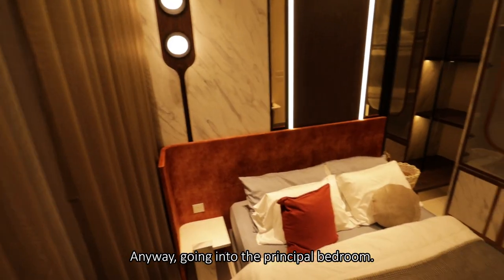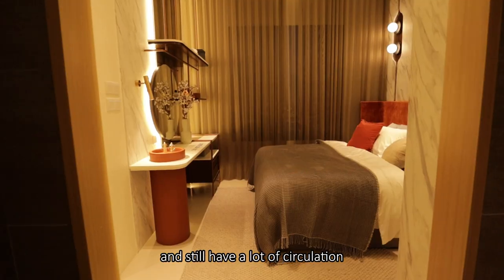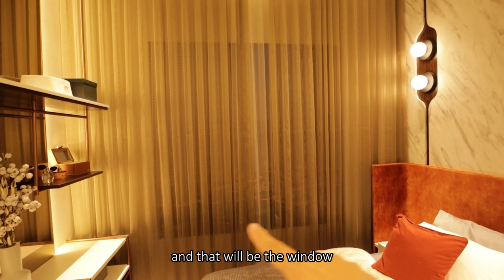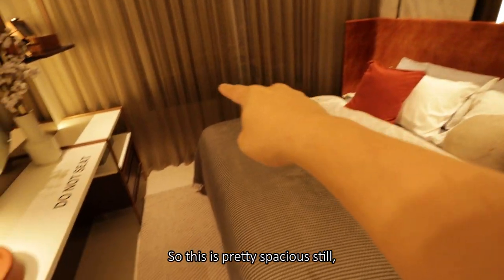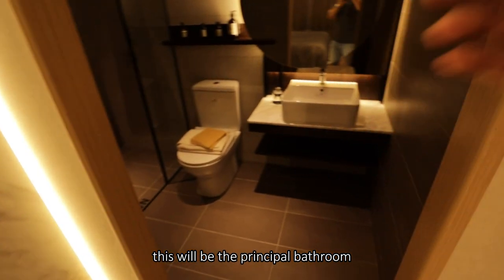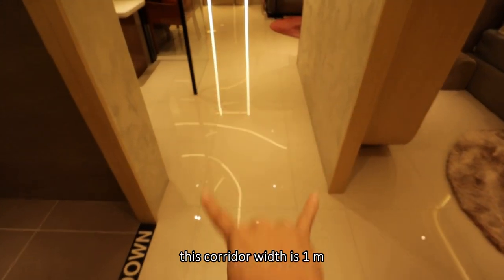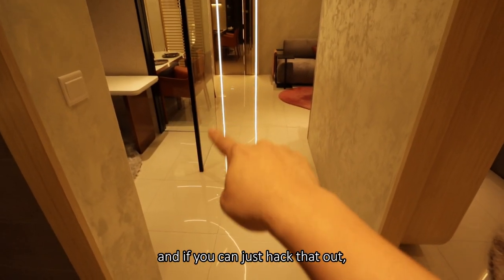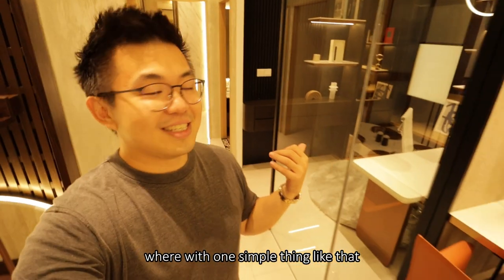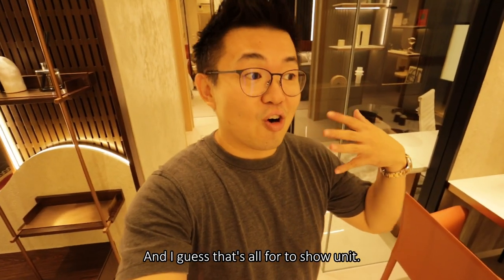Going into the principal bedroom — this wall-to-wall width is around 3 meters, where you can perfectly fit a queen-size bed and still have a lot of circulation space. However, you can't accommodate a walk-in wardrobe, so the wardrobe space will be here. Next to that is the principal bathroom with full-height wall tiles. The corridor width is 1 meter, and if you hack that out, the entire lines are blurred — with one simple change it really adds a lot of flexibility to the usage. And that's all for the show unit.